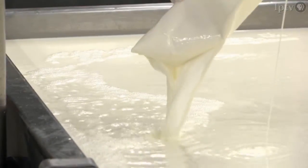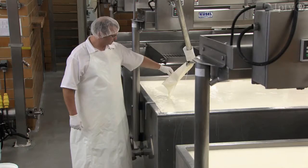We start early in the morning. First person comes in at 5:30 a.m. to start up the operations. You'll get the milk pumping to the cheese vats, and we'll add our first culture in by 6:30 a.m.